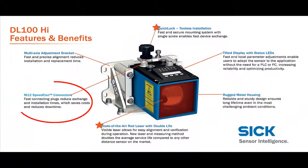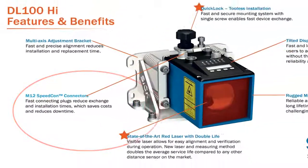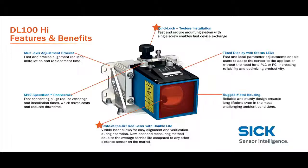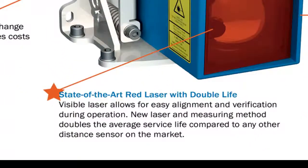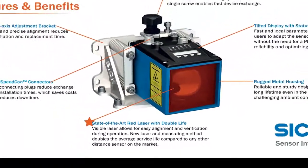Standard M12 and Speedcon capable connections decrease cable costs and make installation and replacement easy. The new laser measurement system also doubles the life expectancy of the laser from the industry standard 50,000 hours to 100,000 hours — that is over 10 years of trouble-free 24/7 operation.